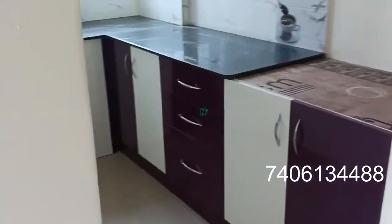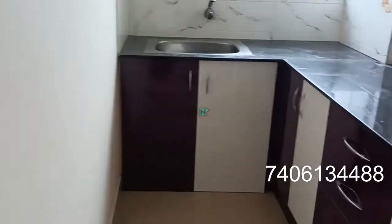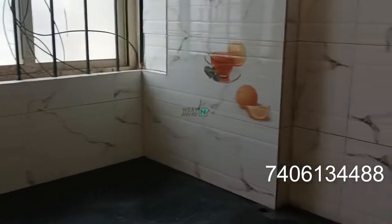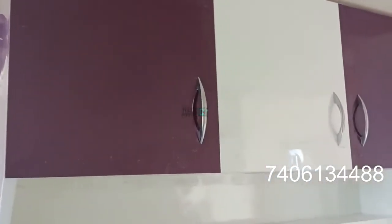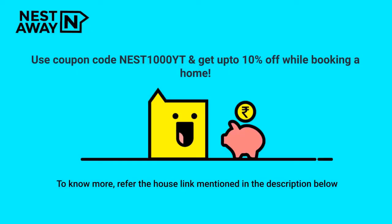This is the kitchen. Hot water is available in the kitchen.